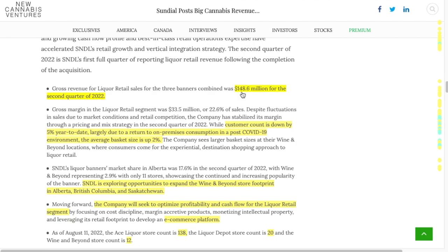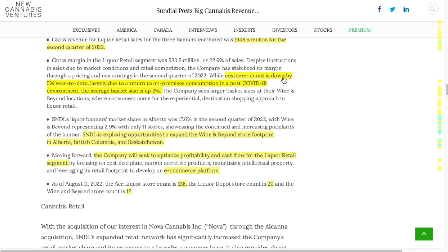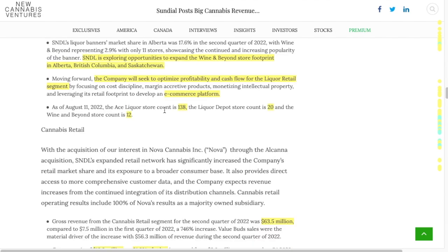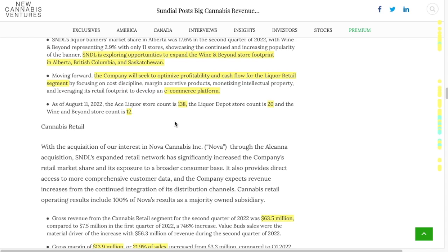We've got the liquor sales, and it did talk about how the customer count was down 5% year to date, largely due to the return to on-premise consumption in a post-COVID environment. Basically, we're not seeing as much traffic in the liquor stores because people are going out to restaurants and bars and drinking out instead of taking it home. We're starting to see a little bit of a pullback there, but that's reasonable. It does say average basket size up 2%, and S&DL is exploring opportunities to expand, which is good.